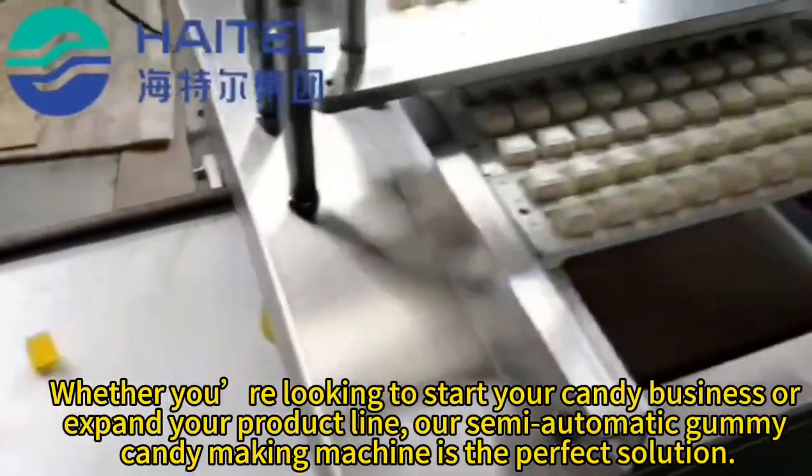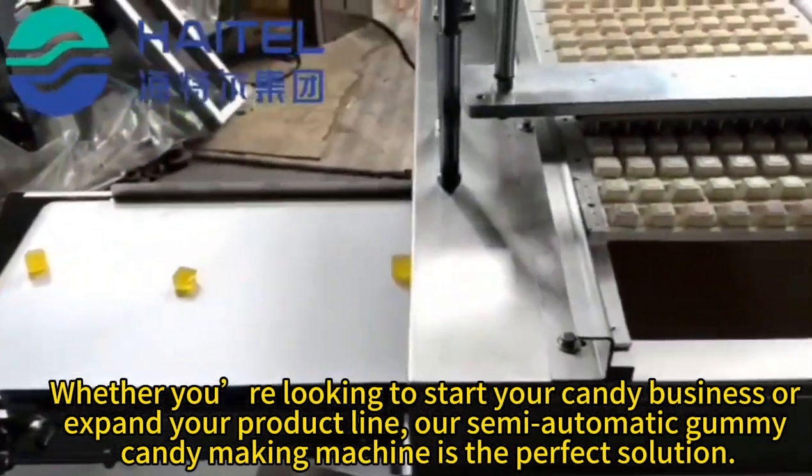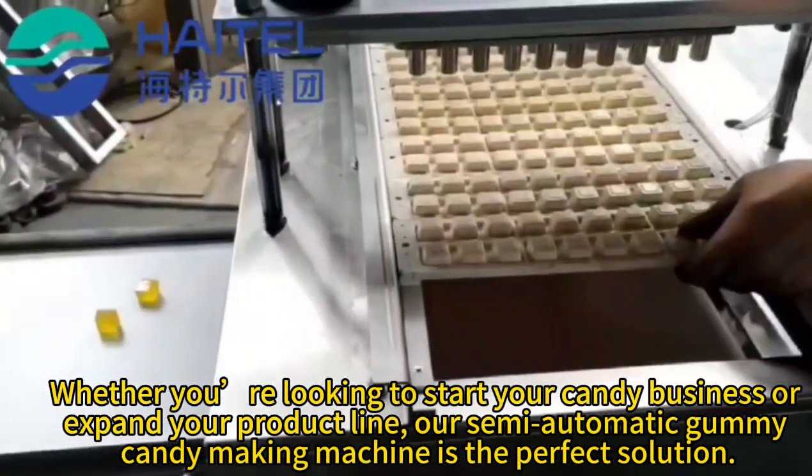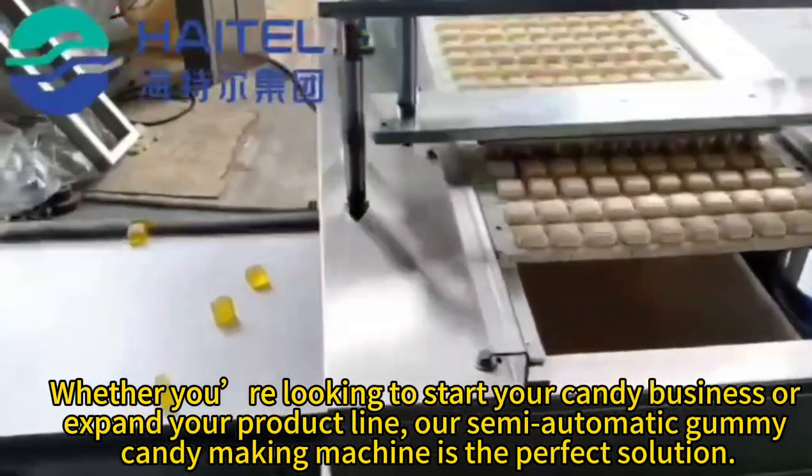Whether you're looking to start your candy business or expand your product line, our semi-automatic gummy candy-making machine is the perfect solution.